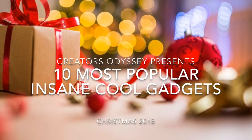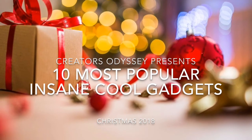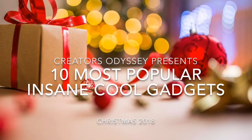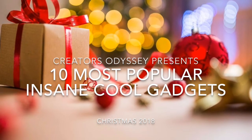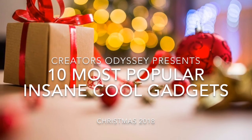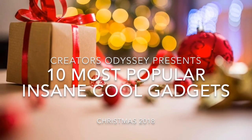And there you have it, 10 of the most insanely cool gadgets for Christmas 2018. If you want to learn more about a specific product, click the link in the description section below. Happy Holidays from Creator's Odyssey!